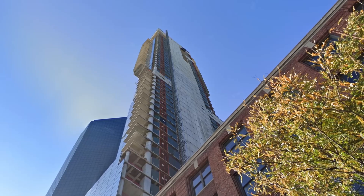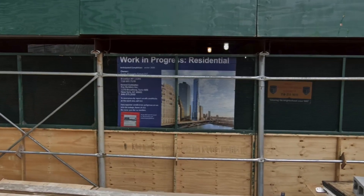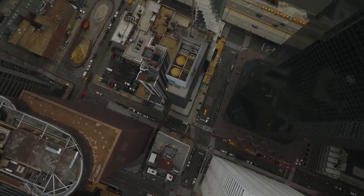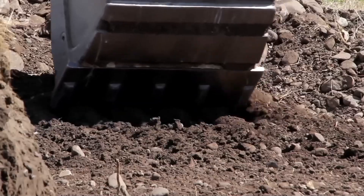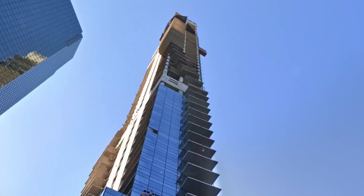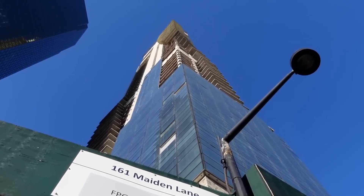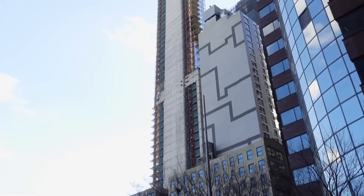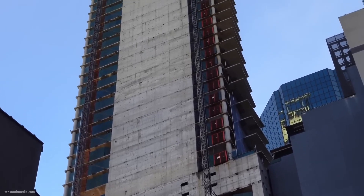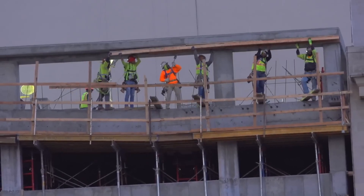As construction on 161 Maiden Lane continued, the complications caused by the underlying landfill became increasingly evident. The unpredictable nature of this soil led to uneven settling, which was quite a risk when supporting a 60-story building. Minor variations in soil density could cause changes that, taken along with the weight of the building, had major structural consequences. Ultimately, the building leaned about 3 inches to the north — about the width of a smartphone. The concrete mat tilts due to soil differences, causing uneven tension in the entire structure. This phenomenon is a classic example of differential settlement, and it is vital to keep a close eye on any tilt because these changes can result in cracks and other structural flaws.